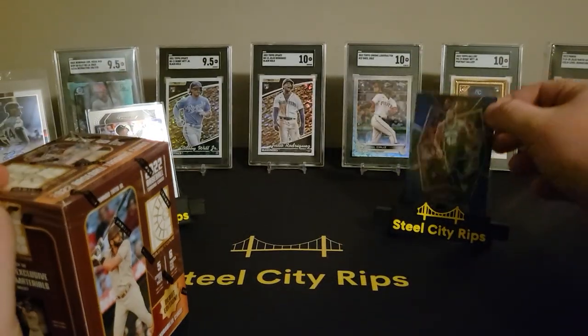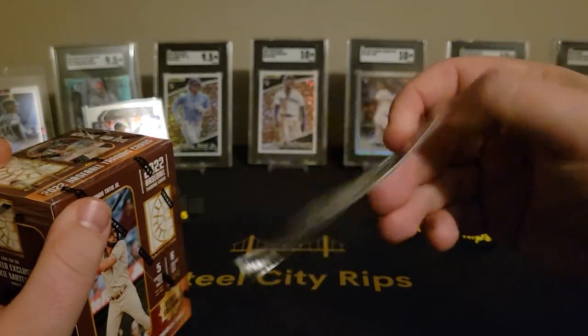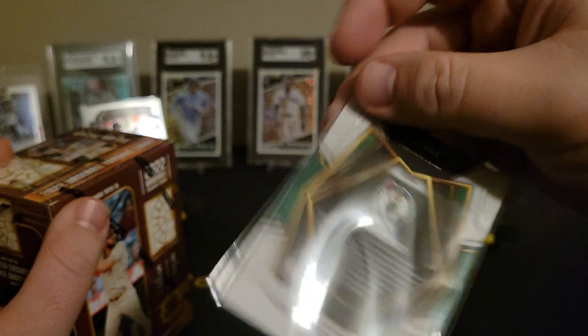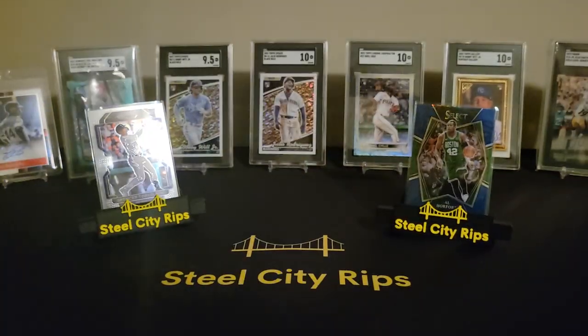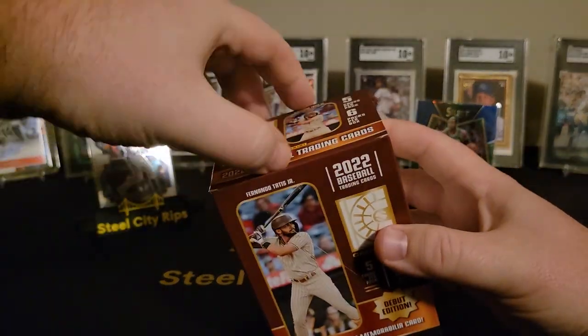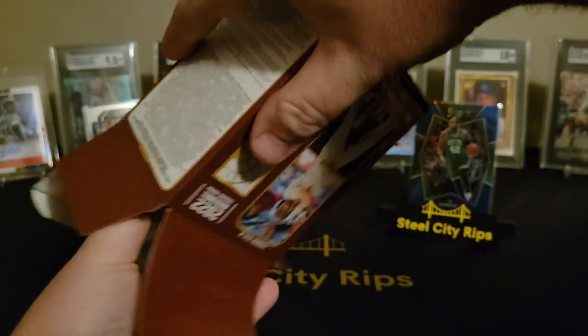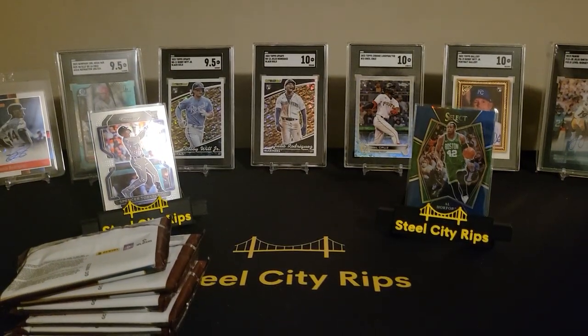I think I inadvertently pulled, in my last video, a Premier Silver prism and didn't really even realize that I did. And I looked it up — it probably paid for the pack on what it was, so I wasn't too mad about the last pack. I'll have to look up and see who's worth what in basketball nowadays.